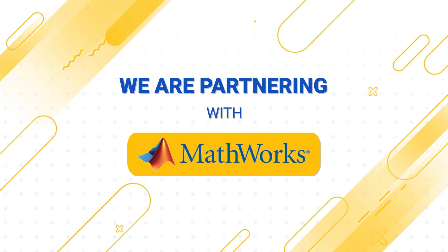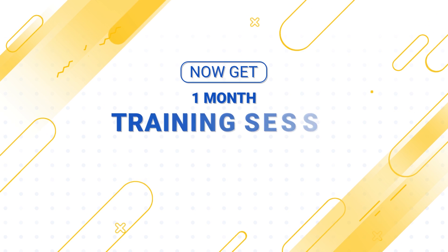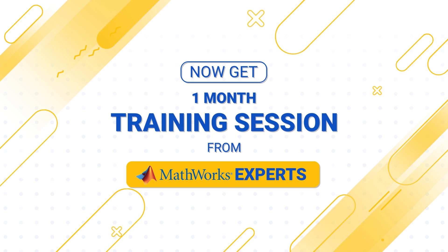Today I am very excited to announce that we will be joining hands with MathWorks to make this course even more powerful. Working with MathWorks, we are now introducing an additional module where students of Skilllink can get a month-long live training on advanced concepts of electric and hybrid electric vehicle directly from experts at MathWorks. This video will explain what will be covered in this one-month live session.